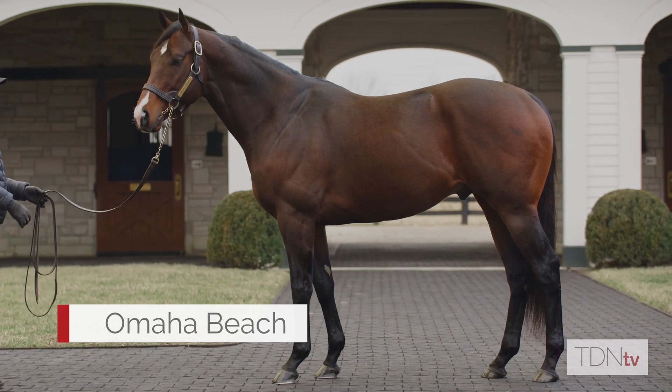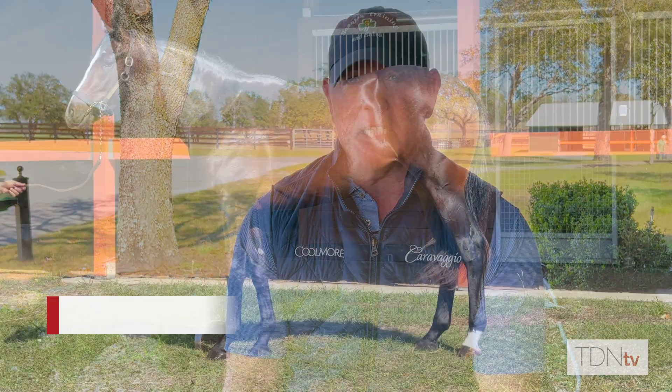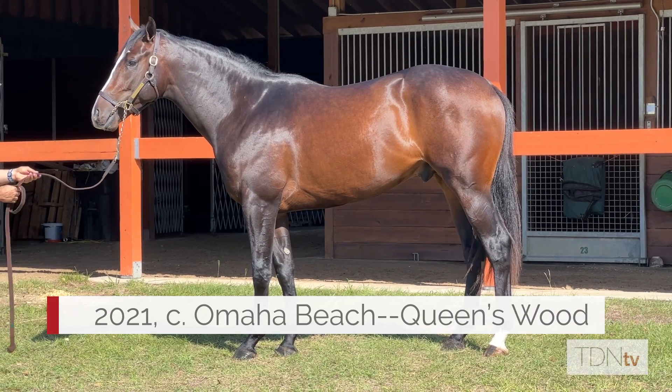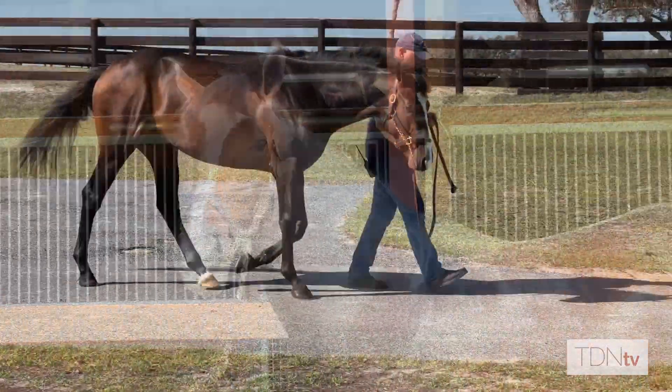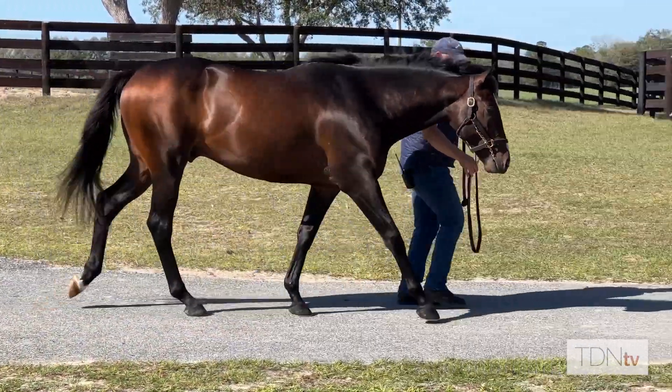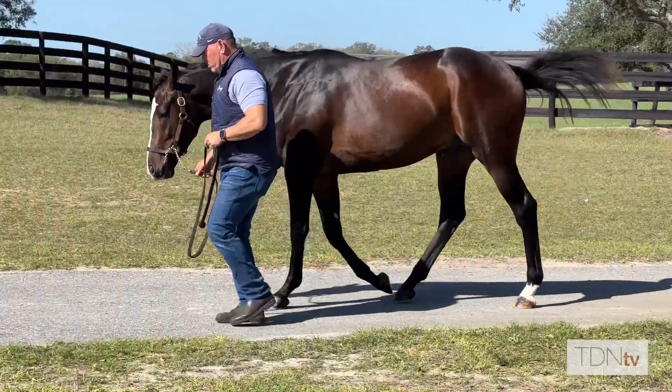I've got a couple Omaha Beaches that I'm really impressed with. They share a lot of the similarities of Warfront in their power, their muscle, and their flesh, but they seem to have a little bit more size and scope to them. We have a nice Omaha Beach colt going to the OBS April sale — a big powerful colt who gets over the ground, really big and strong but just floats over the ground effortlessly.